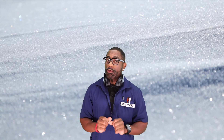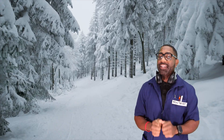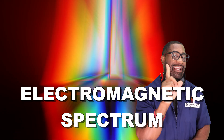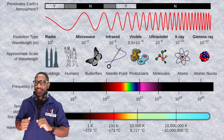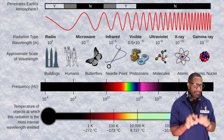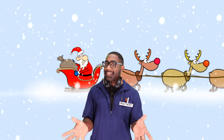Freshly fallen snow reflects more visible light than any other natural surface. This visible spectrum that we can see is only a small portion of a much larger spectrum of light known as the electromagnetic spectrum. This includes everything from low energy microwaves to high energy gamma rays. Light towards the end of the electromagnetic spectrum can be radioactive, causing damage to the human body. Fortunately, the red light from Rudolph's nose shines at a wavelength of around 700 nanometers, so Santa should consider himself pretty lucky that he only emits light in the visible spectrum. Otherwise, your presents under the tree would be glowing for a whole different reason.